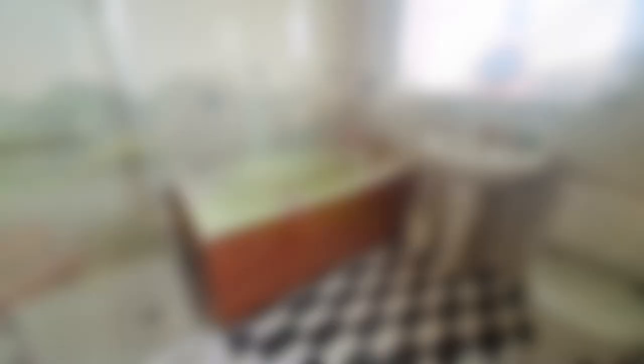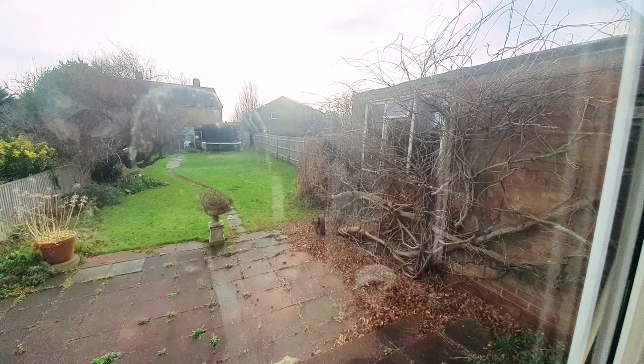The rear garden is fully enclosed. We've got a paved patio area adjoining the property leading to an area of lawn beyond, and there's also side access leading to the front. It's a really nice size, perfect for a family or keen gardener.